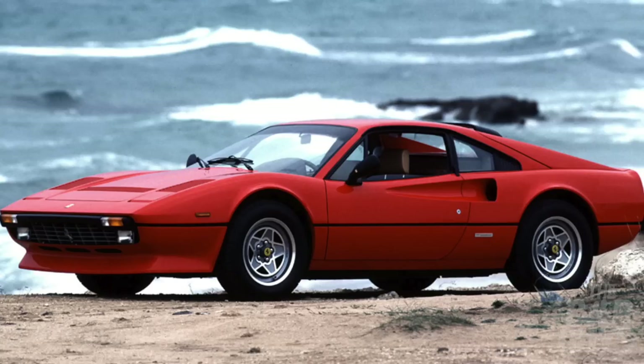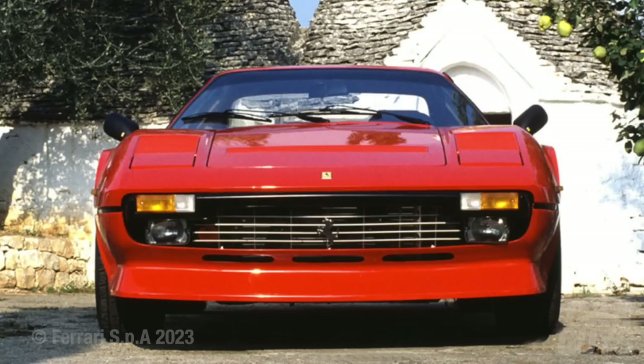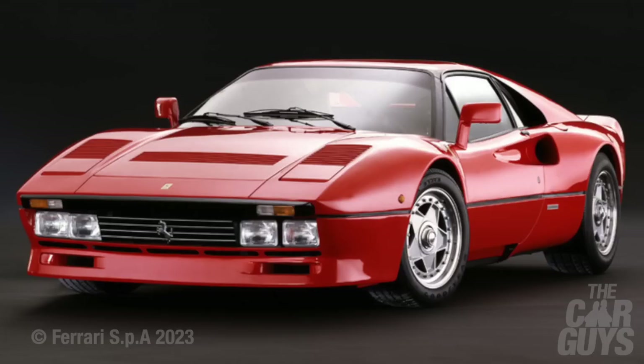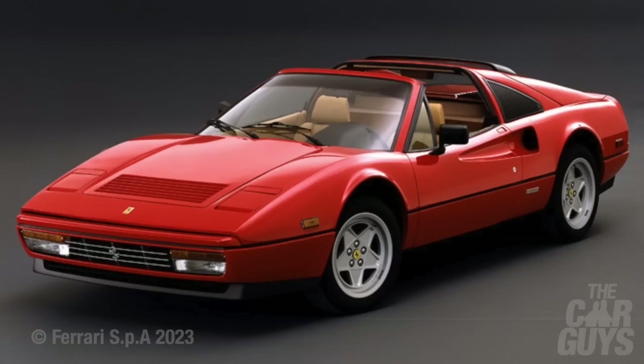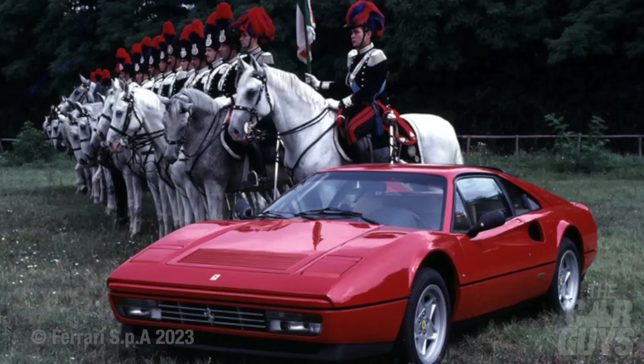Ferrari needed something more potent to win back customers, so it introduced the 308 GTB and GTS Quattrovalvole QV models in 1982. They lasted three years and helped ensure the 308 was Ferrari's most popular ever car. The 308 also formed the basis of one of the most rare and exciting modern V8 Ferraris: the 2.9-litre twin-turbocharged, fire-breathing, Group B-derived GTO produced in 1984 and 1985 — just 272 were made. With an engine increase to 3.2 litres in 1985, Ferrari unleashed the chunkier 328 in both GTB and GTS forms, once again a best seller. Even today the 328 is highly prized and well regarded among Ferrari aficionados.